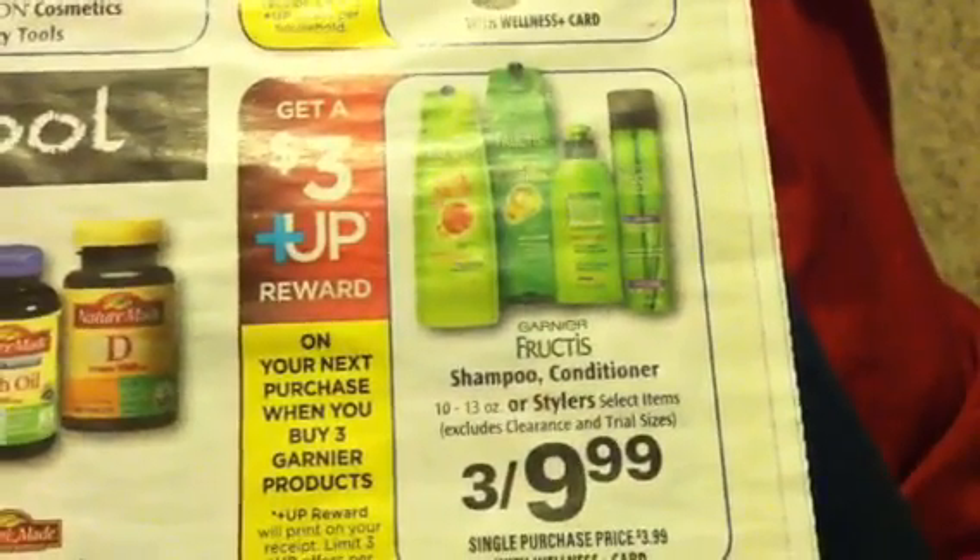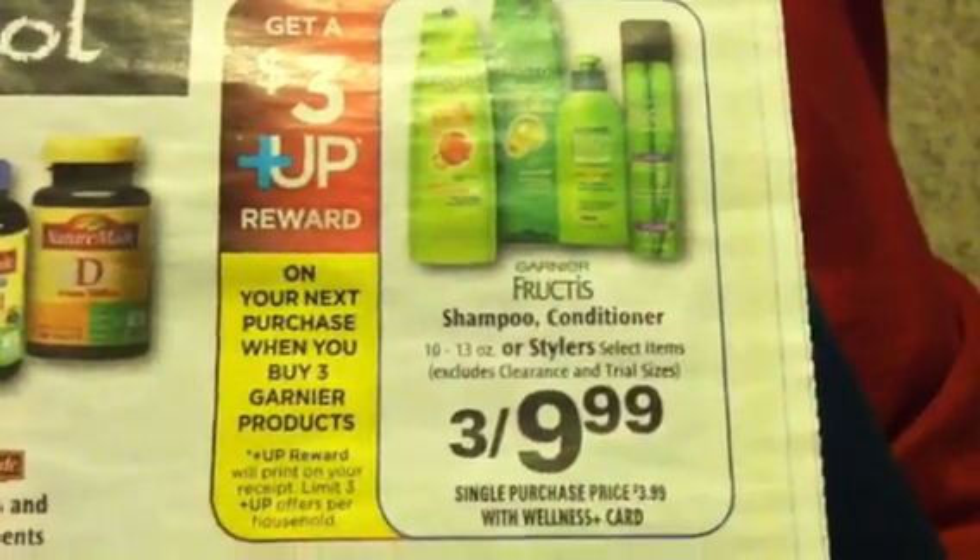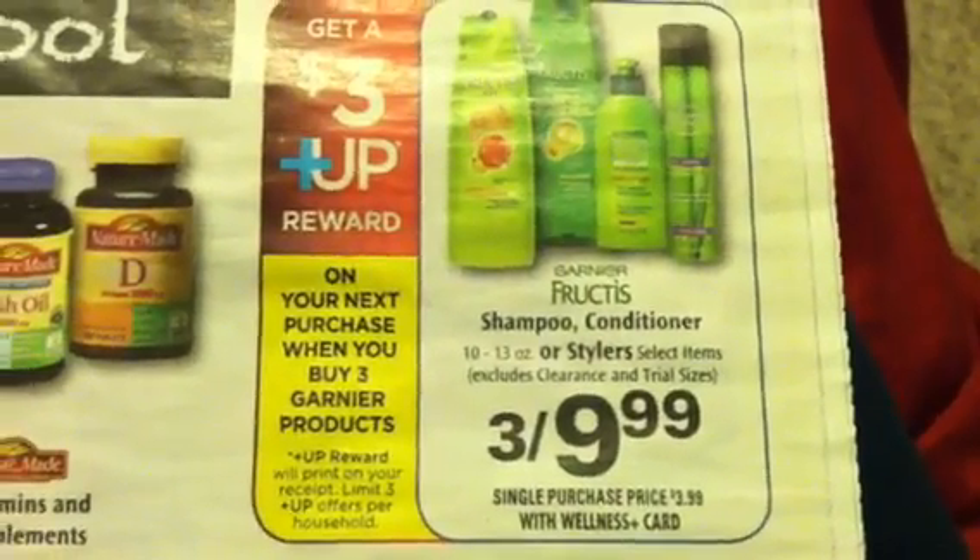Stock up on your Garnier coupons. Check your coupon databases — there are coupons on the shampoo, conditioner, and stylus. This is buy three at $9.99 each and you get a $3 plus up. There's a limit of three on that.